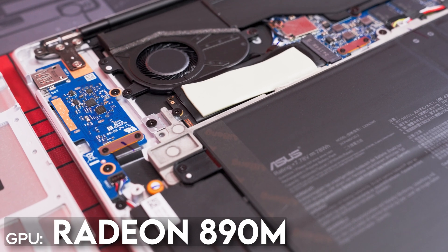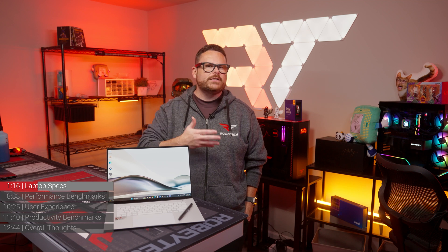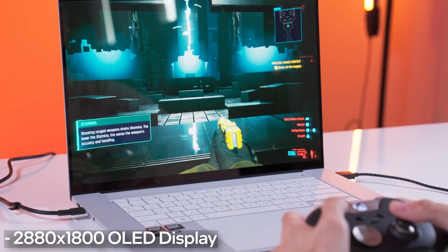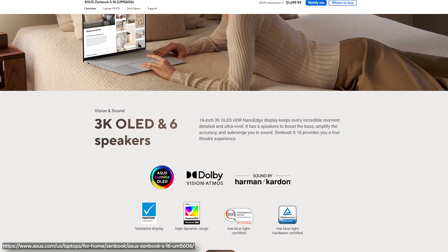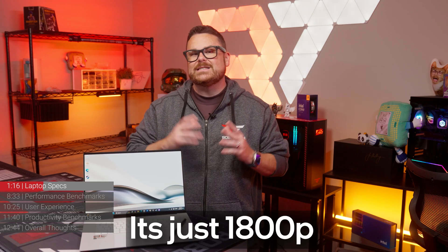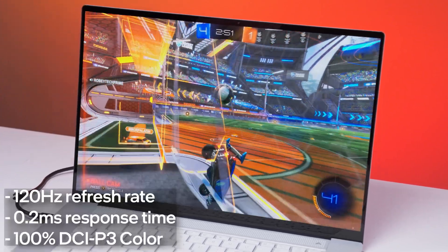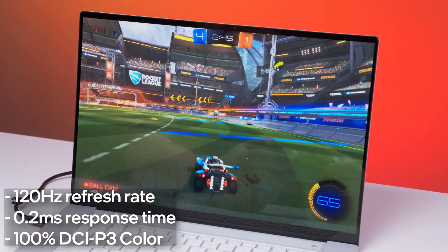Now let's get back to the ZenBook S16. For GPU, our ZenBook uses AMD's Radeon 890M, which is an integrated GPU based on what AMD is calling RDNA 3.5 — sort of like the architecture of the Radeon 7000 series GPUs but with some more advanced tuning. The GPU is driving a 16-inch 2880 by 1800 OLED display that Asus calls their Lumia display. Asus is calling this a 3K display, but we've seen the same resolution on the HP Omen Transcend 14 where they call it 2.8K — let's call it what it is: 1800P. The ZenBook Lumia display has a 120Hz refresh rate, 0.2ms response time, and covers 100% of the DCI-P3 color spectrum.